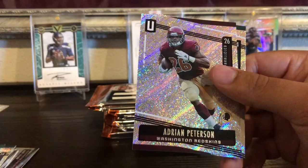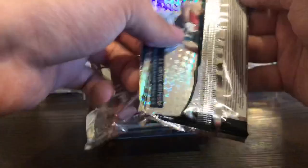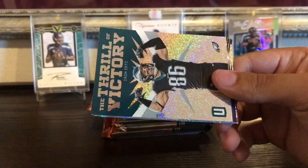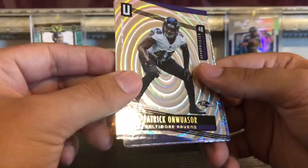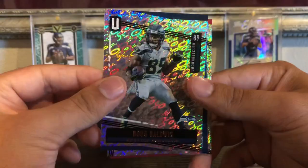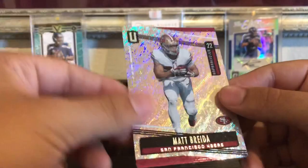Then Camus Grugier-Hill, Sam Darnold, Adrian Peterson, and another Sam Darnold — two Darnolds in the same pack. Pack two — looks like they're putting the rookies up front this year. JJ, Ara Siga Whiteside, Josh Oliver, and then I think this is Zach Ertz Thrill of Victory. Then we got a Patrick — I'm not even going to try to say that last name — numbered out of 129. Then Doug Baldwin, another PC card, Damian Harris rookie, Matt Breida, and Miles Garrett.